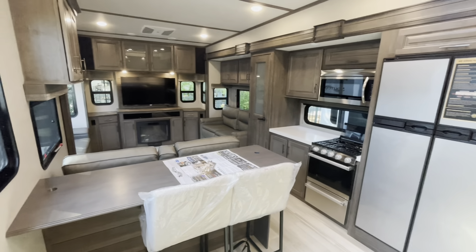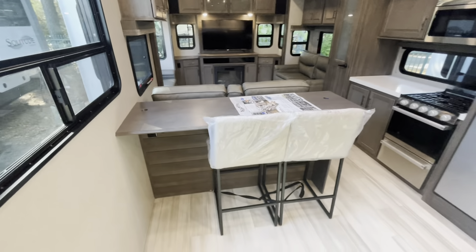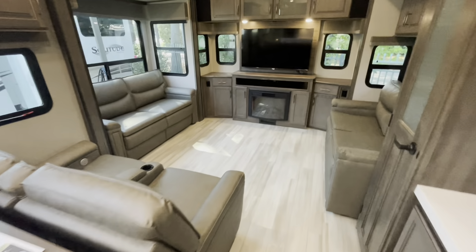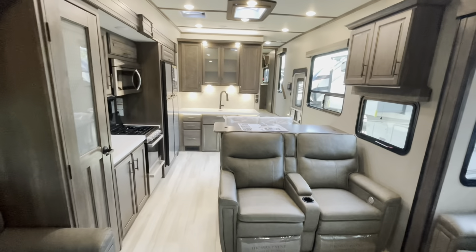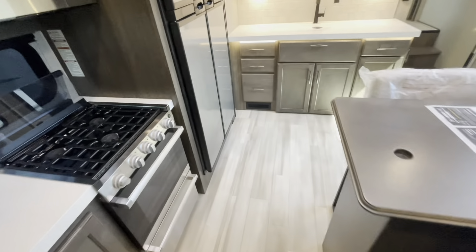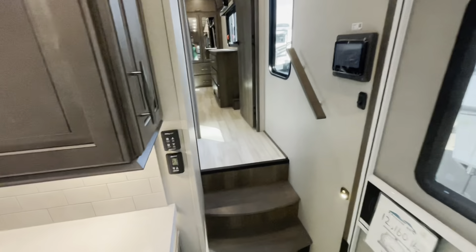Standing at the entry door looking in, got opposing slides, got the bar kind of separating the kitchen and the living area. Great floor plan here, nice entertaining. Flush slide, no carpet. A little side hallway — that's where we'll start, up in the master bedroom.